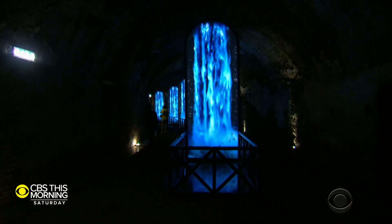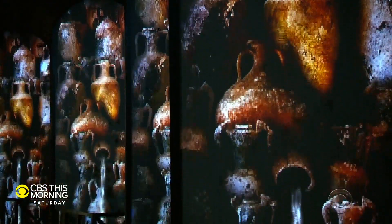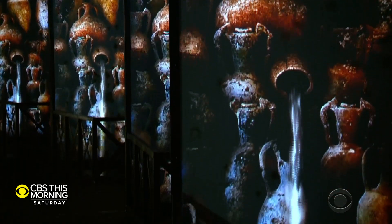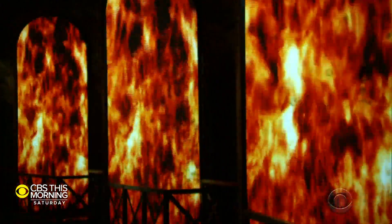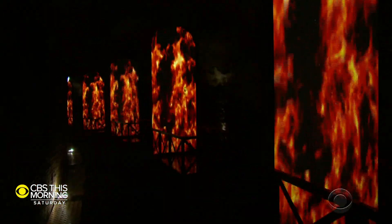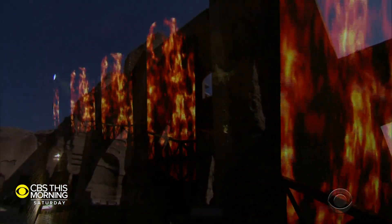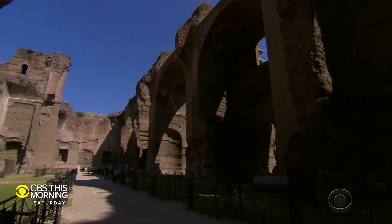In the tunnels, they've projected video artwork dreamed up by a contemporary artist as a way to evoke feelings and help visitors understand the past. Down here was where the work happened, with slaves moving wood and lighting fires to heat the pools and saunas above for the up to 8,000 daily guests.